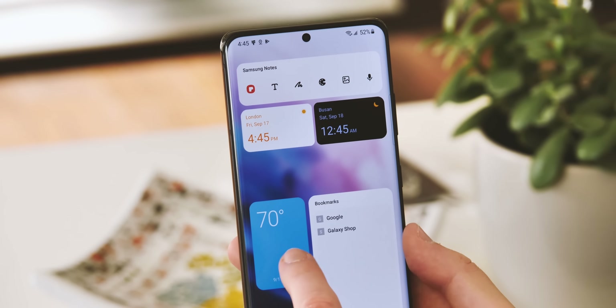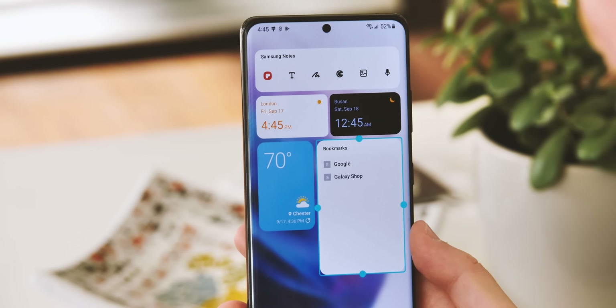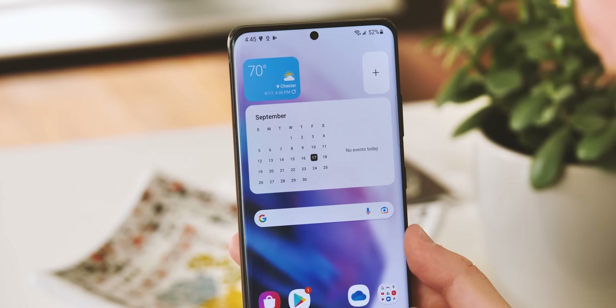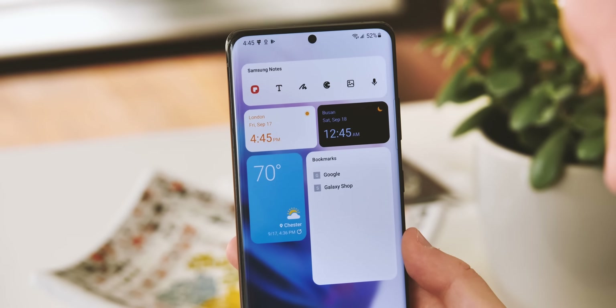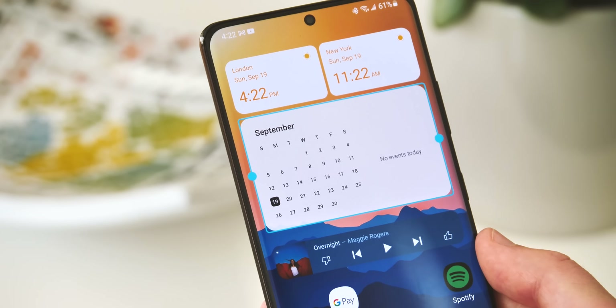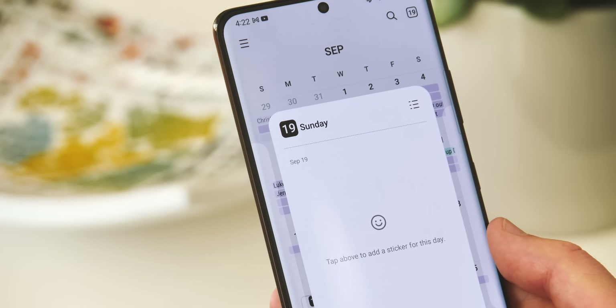The most noticeable change comes in the form of new style widgets. They're rounded, as all widgets now are in keeping with Android 12's design language, and represent a bit of a break from the old squared-off or borderless widgets. In particular, the new look widgets for the Samsung calendar are really nice, going along with some of the other design changes in that app.